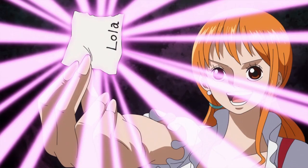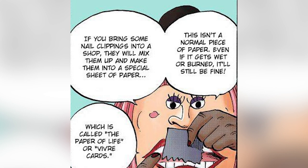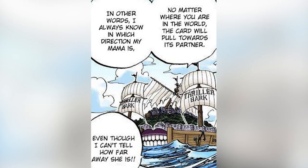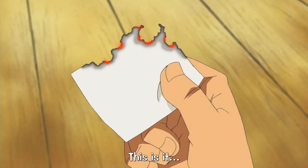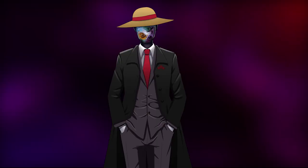In the One Piece world there is also a thing known as Vivre Cards, also known as the paper of life. A Vivre Card is a special form of paper made in the New World from a clipping of a person's fingernail. At first glance it is indistinguishable from ordinary paper, however it is completely waterproof and fireproof but it can be torn. The torn pieces will point to and move towards each other no matter where they are in the world, allowing a person to always tell which direction the other person is in. If the life force of the owner is weakening, the card will begin to burn away and will completely disappear if the person dies. But the paper will grow back to normal if the person recovers before dying.